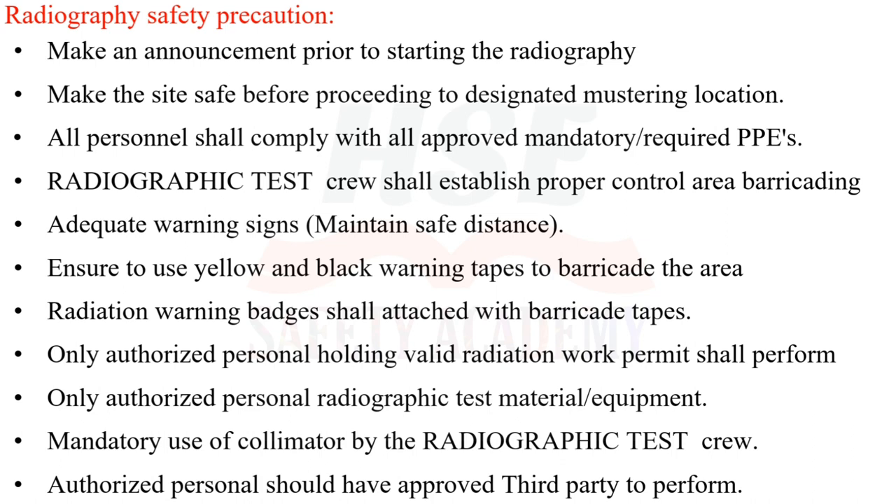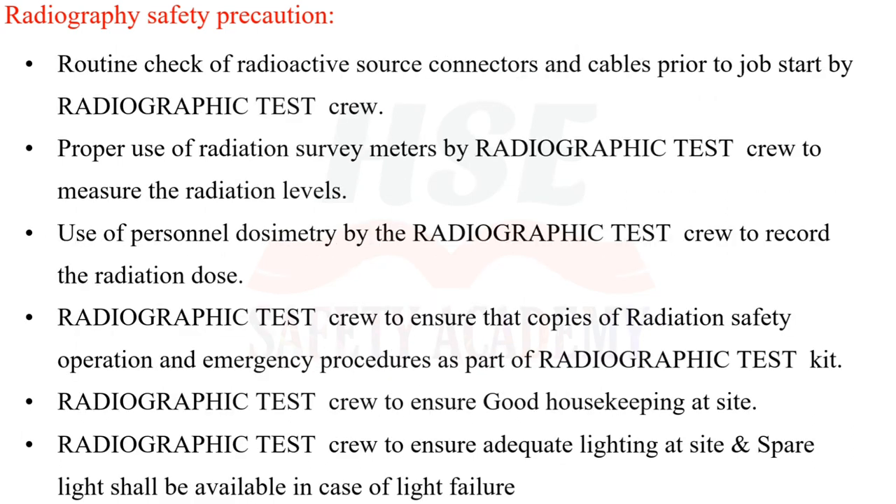Mandatory use of collimator by the radiographic test crew. Authorized personnel should have an approved third party perform routine checks of radioactive source connectors and cables prior to job start. Proper use of radiation survey meters by the radiographic test crew to measure radiation levels. Use of personnel dosimetry by the radiographic test crew to record the radiation dose.